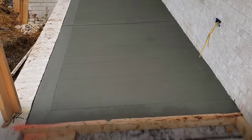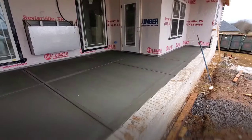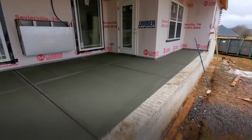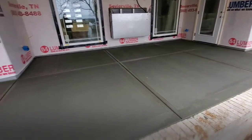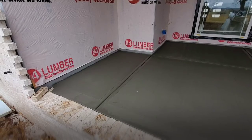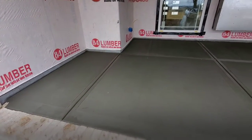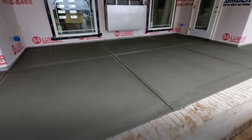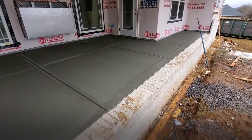Not only that, the back porch has also been poured, and in my opinion it looks even better than the front. I'm very, very pleased with how it looks — no complaints here, very very pleased.